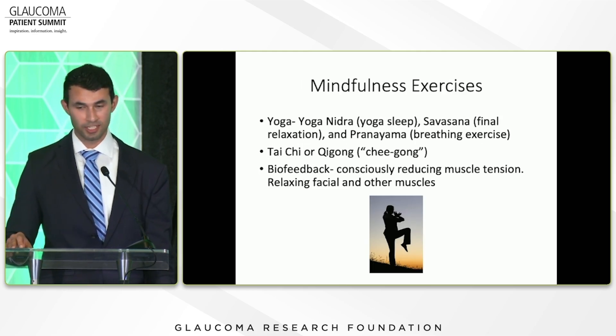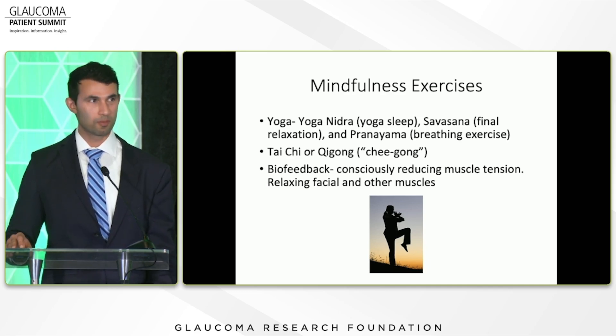If you don't enjoy sitting and meditating, there are mindfulness exercises with similar benefits: yoga nidra (yoga sleep), shavasana (the final relaxation part of yoga), pranayama breathing exercises, tai chi or qigong — which are forms of guided movement that help with focus and mindfulness. And then biofeedback, which involves consciously reducing muscle tension and relaxing your face and other muscles to help with mindfulness practice.